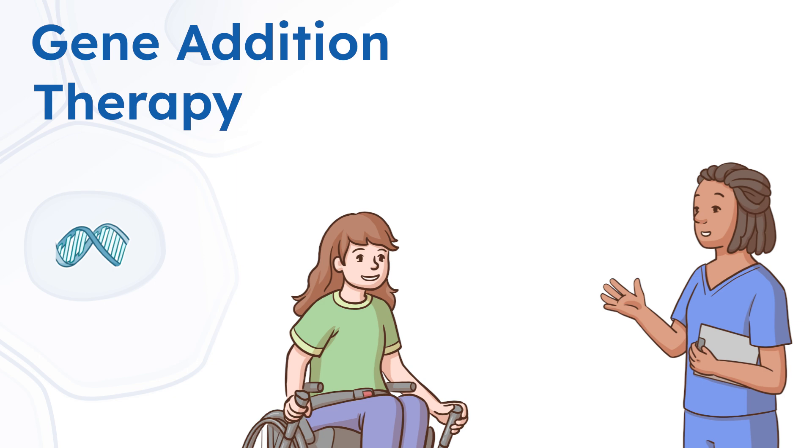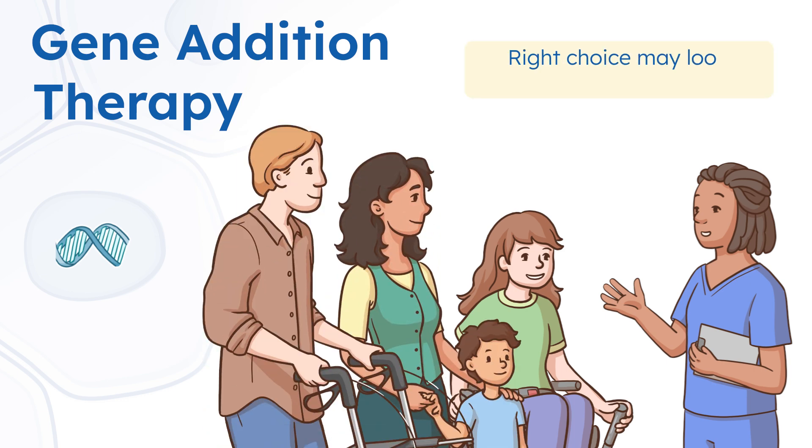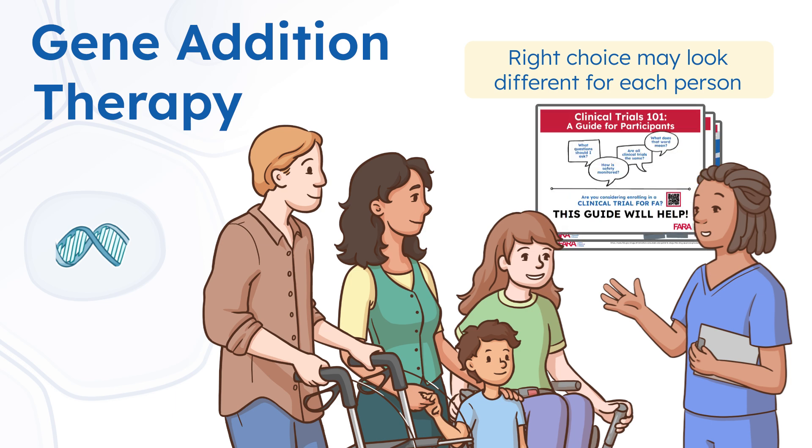Gene addition therapy is one of the most exciting areas of research in FA today. Deciding to join a trial is complex, and the right choice may look different for each person. If you're considering joining a trial, talk with your healthcare team and the study team. Farah's Clinical Trials 101 Guide has some sample questions to help get you started.